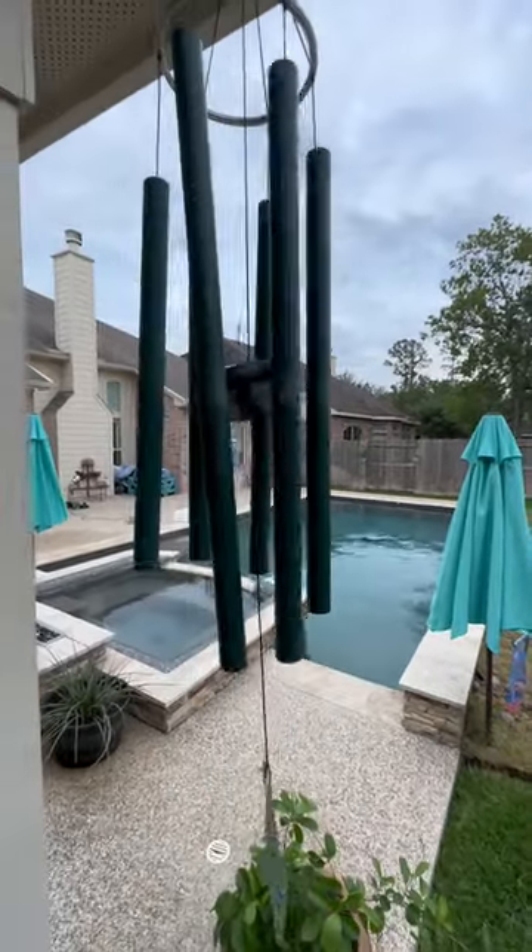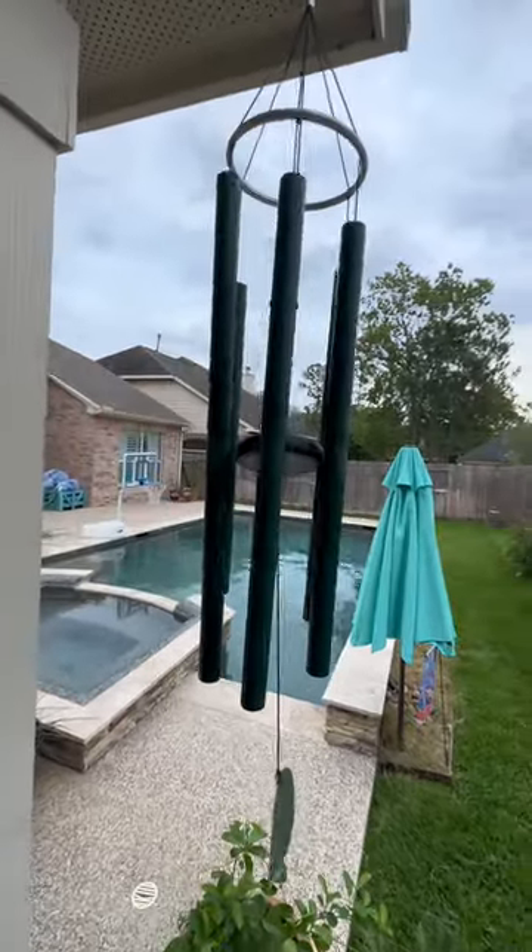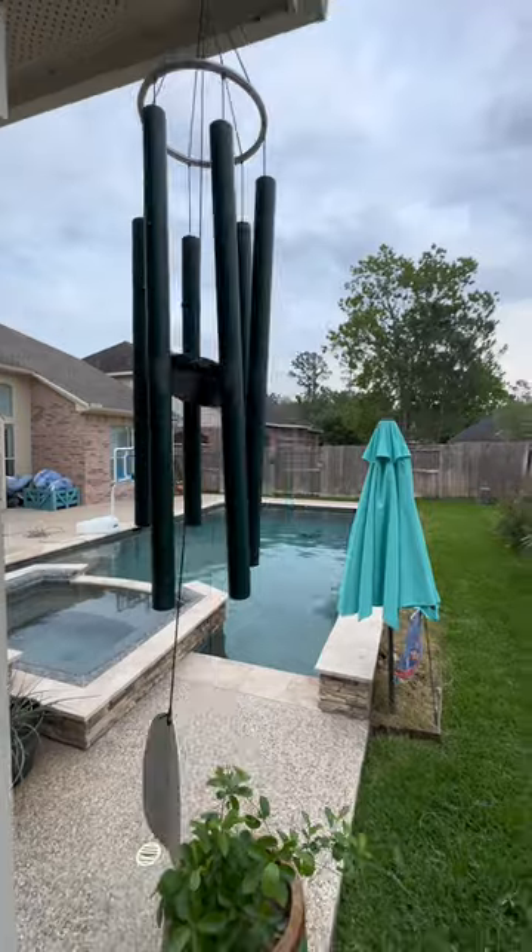It's not shrilling. It's just a very peaceful and calming sound. So if you love wind chimes, definitely consider this one.